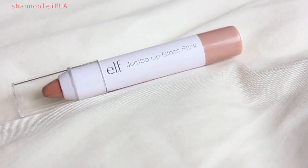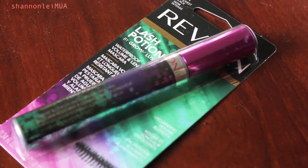I also got an e.l.f. Jumbo Lip Gloss Stick in In The Nude. I haven't heard anything about it yet, but it's supposed to be a long-wearing tinted lip color. I'm not sure how well the nude shade will last on my lips. And I got the Revlon Lash Potion Grow Luscious Mascara in Blackest Black — I got it in the waterproof formula because I've heard the regular formula flakes and smudges.